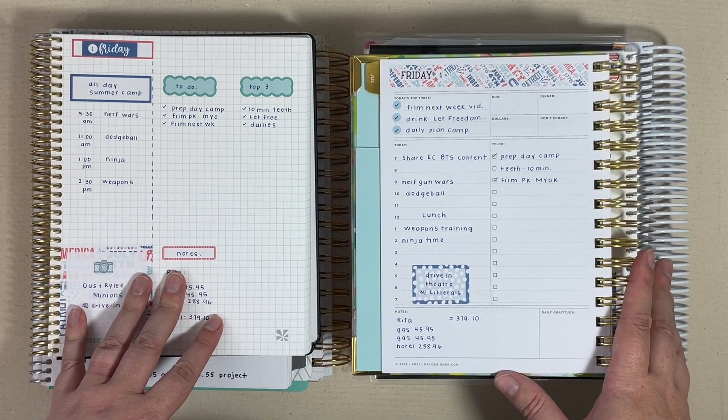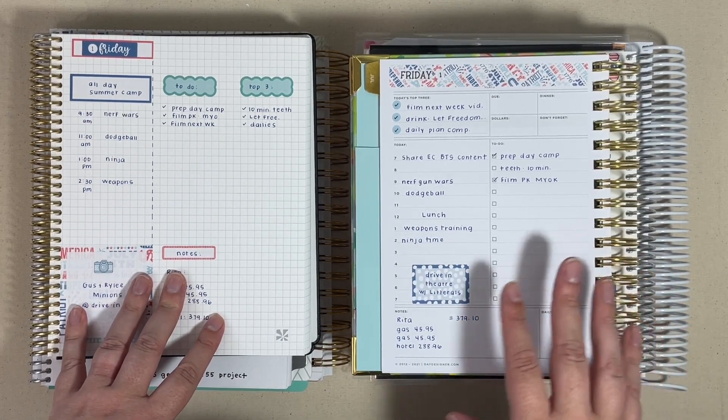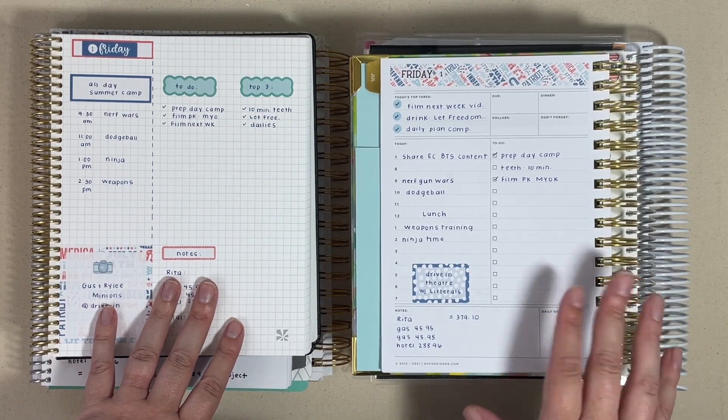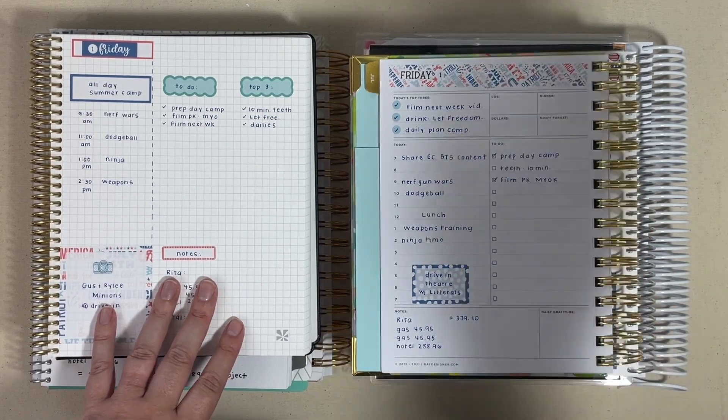I hope this was helpful for you. If you have questions about any of the daily pages in these planners, let me know. Thanks for joining me and I'll see you back next time.